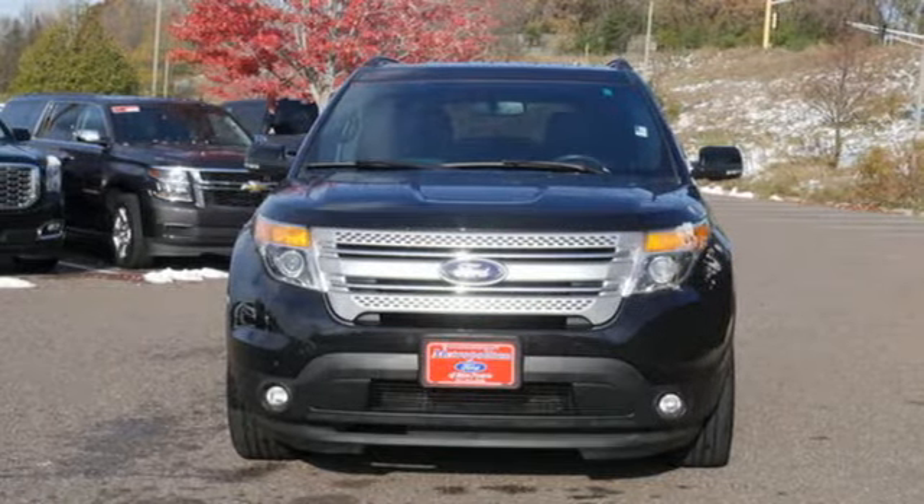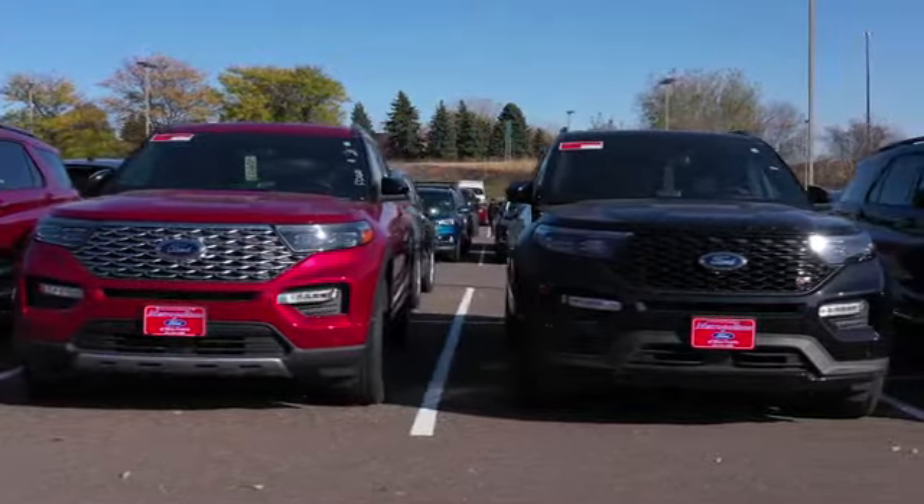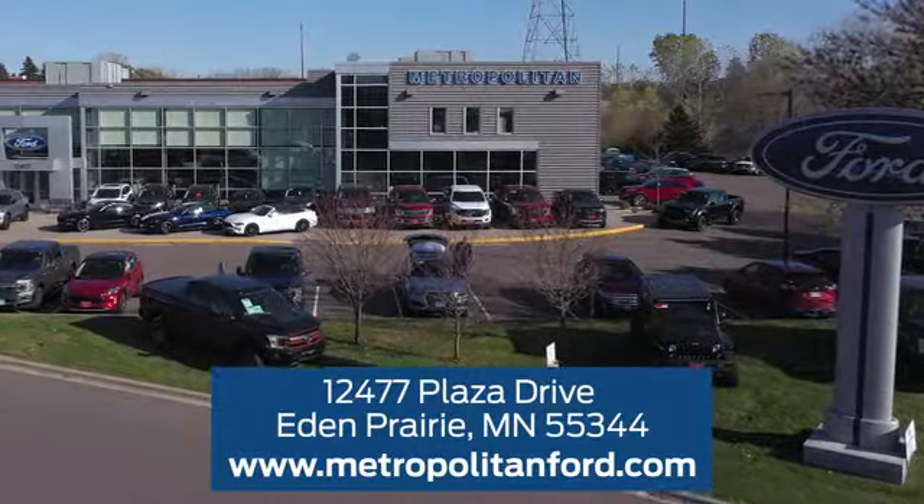You'll never know till you try. Test drive it today. At Metropolitan Ford, you'll always get a great experience and a great price. Stop in and see us today. We're conveniently located off Plaza Drive in Eden Prairie.